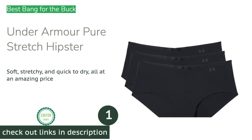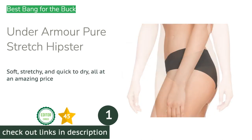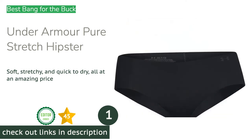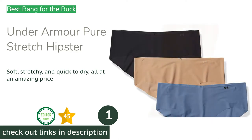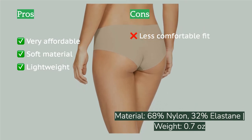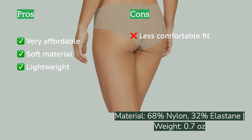The first product on our list is the Under Armour Pure Stretch Hipster. It immediately stood out from all other products in this review. The single rear seam creates a uniform appearance with no panty lines, and the material is considerably lighter, thinner, and stretchier than just about any other product we tested. There is a slightly higher chance of the material riding up, and we do wish there was a bit more coverage.